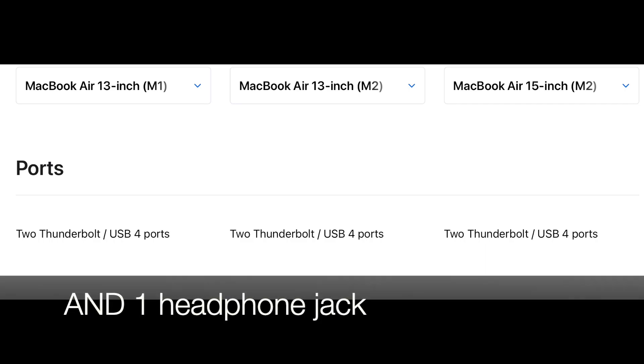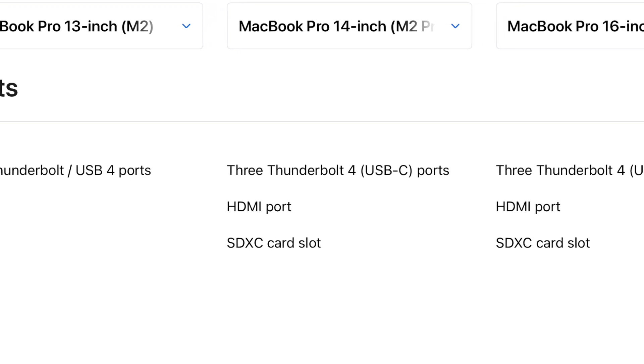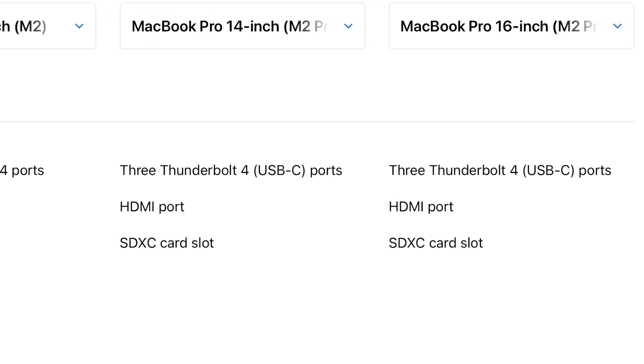The fifth area to consider would be ports. The MacBook Air series has only 2 Thunderbolt 4 ports and 1 headphone jack, whereas the MacBook Pro series comes with 3 Thunderbolt 4 ports, a full HDMI slot, and an SD card slot.